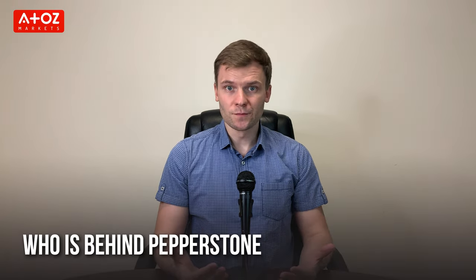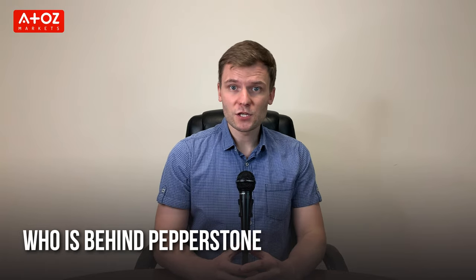Who's behind Pepperstone? Pepperstone was established in Melbourne, Australia in 2010 by experienced traders who shared a common goal to improve online trading. Pepperstone is the brand name of Pepperstone Markets Limited.